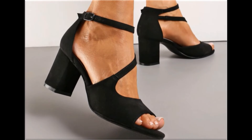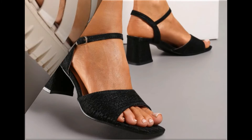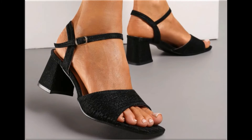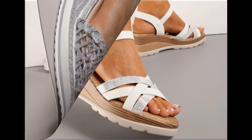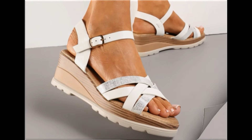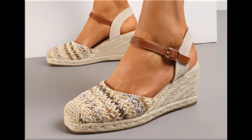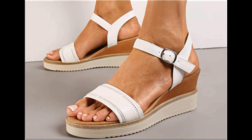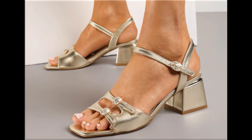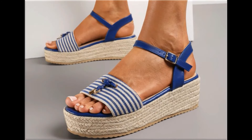Assalamu alaikum everyone, welcome back to my channel. Today in this video I am sharing one of the very beautiful, stylish and very popular footwear designs which are launched at this time. These are so beautiful and stylish that you will love to see each and every pair. The special feature of this collection is that they come in very attractive and eye-catching colors, with different heel lengths — low, medium and high heel designs are all part of this collection.